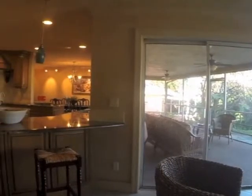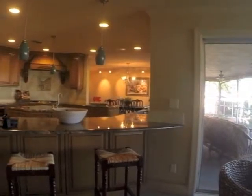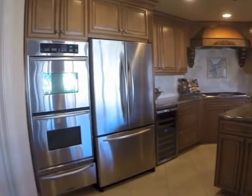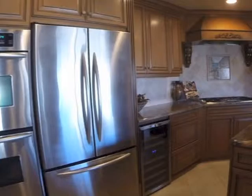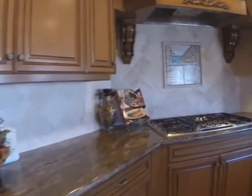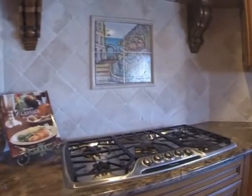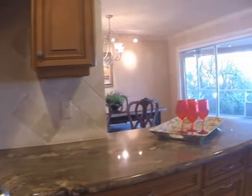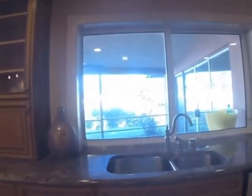Nice kitchen countertop, and let's look at those appliances — a double oven with a warmer tray, a wine cooler, and a gas stove top. Note the pass through out into the lanai.